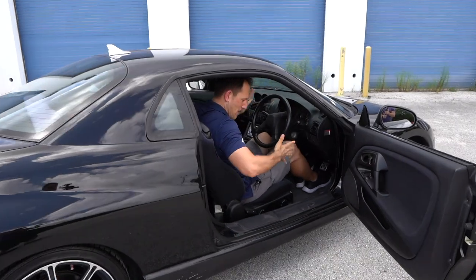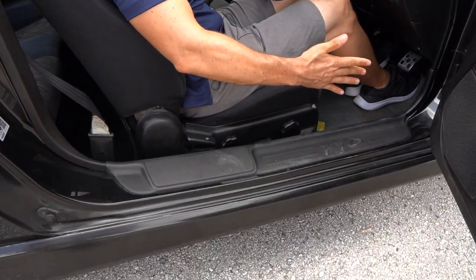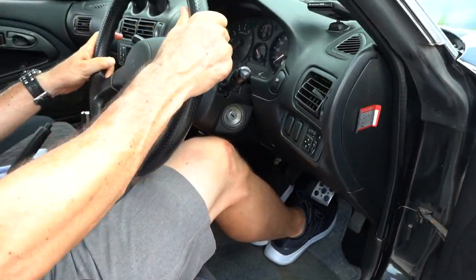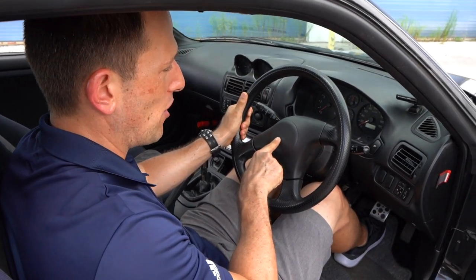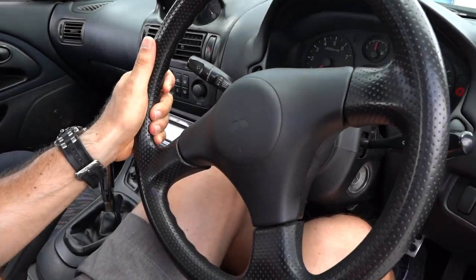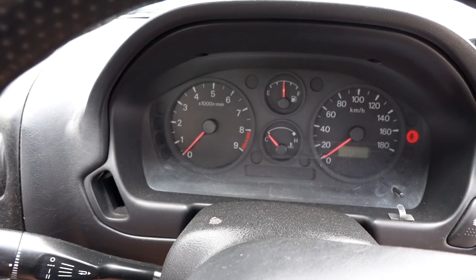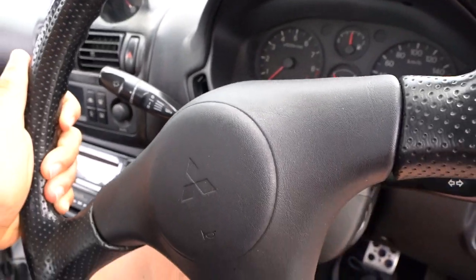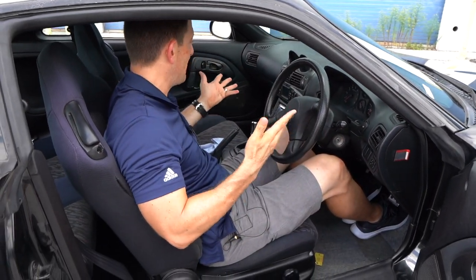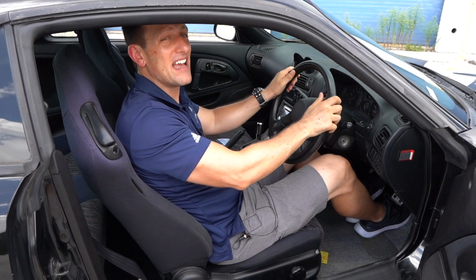Inside the FTO at the business end, you can see just how nicely the seat holds you. You have the FTO name on the sill as you come in and out, and of course you've got the three pedals — manual transmission only, as it should be. The original steering wheel with the Mitsubishi logo: no Bluetooth, no buttons, just a horn. The dash is simple, clean, clear, and concise. You have your tach that screams all the way up to 8,000 RPM, a speedometer, coolant, and fuel. 8,000 RPM from a two-liter V6. Let's check out the trunk.